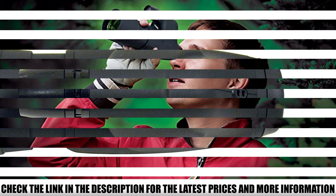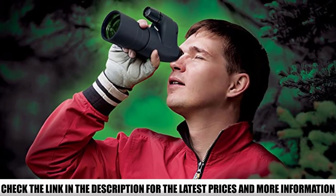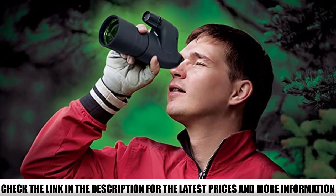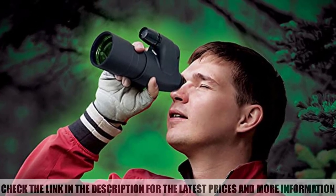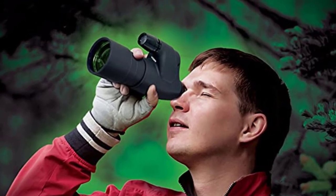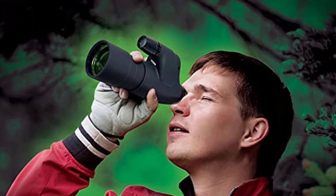Kind of a bummer for the price — you don't get a CR123 lithium battery in the purchase. But when you buy your own, you'll get anywhere between 45 to 100 hours of battery life depending on how heavily you use the IR illuminator.